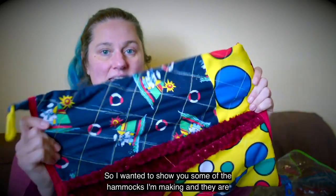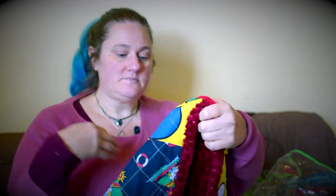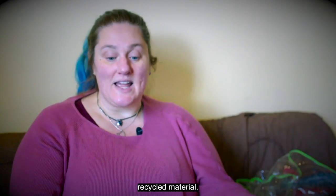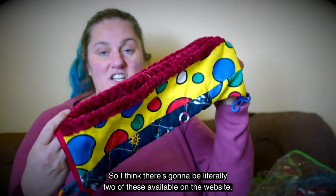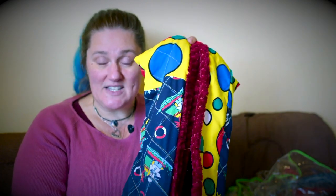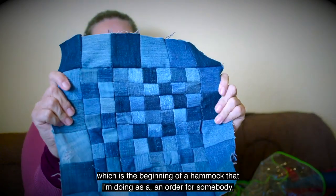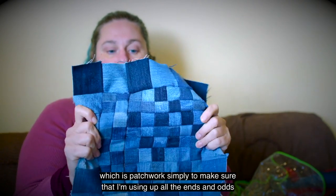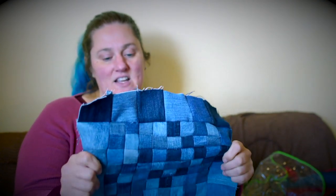I wanted to show you some of the hammocks I'm making, and they are almost going to be on the website soon. The important thing for me and my hammocks is that it's all going to be recycled material. They aren't going to be a long line — I think there's going to be literally two of these available on the website. I'll also be doing things like this, which is the beginning of a patchwork hammock I'm doing as an order for somebody, simply to make sure I'm using up all the odds and ends and scraps of material.